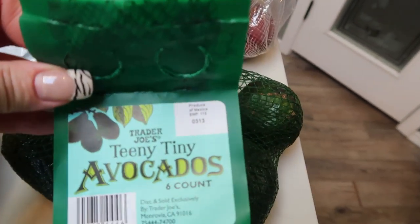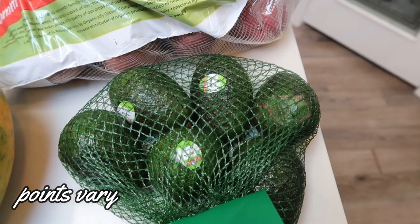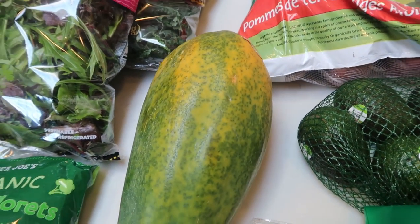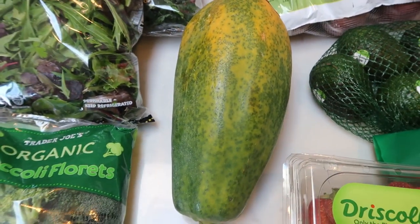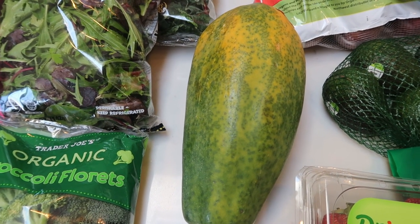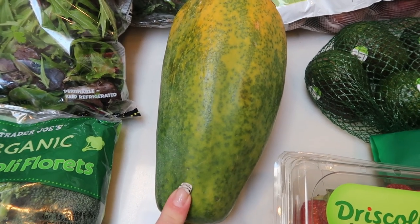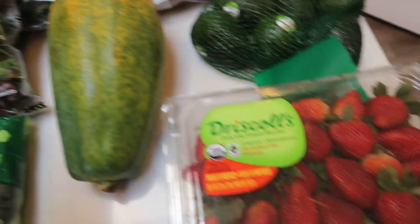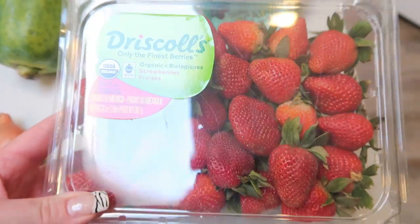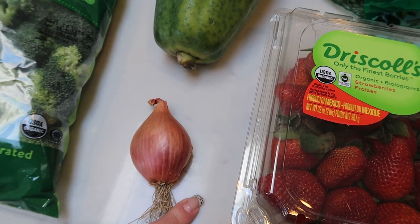Another bag of the teeny tiny avocados — I ate all of these last week. I've been having an avocado every day; I love it so much and it keeps me nice and full. A papaya again — it just sounded really good. I'm kind of tired of winter fruits like oranges, so I'm excited to have some papaya for some tropical vibes. Some organic strawberries — they actually look pretty good at Trader Joe's, so I'll do strawberries and papaya for the week. And then one lone shallot for a recipe.